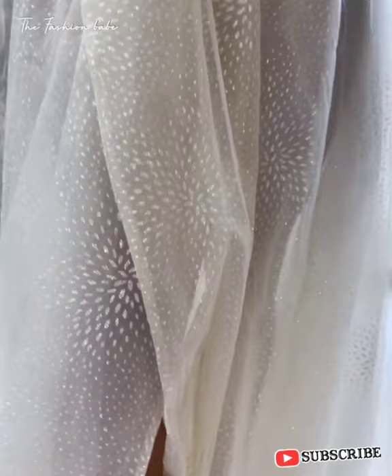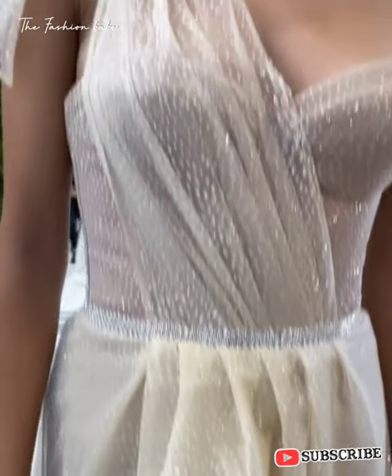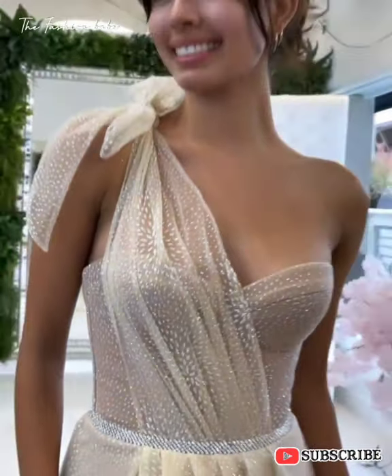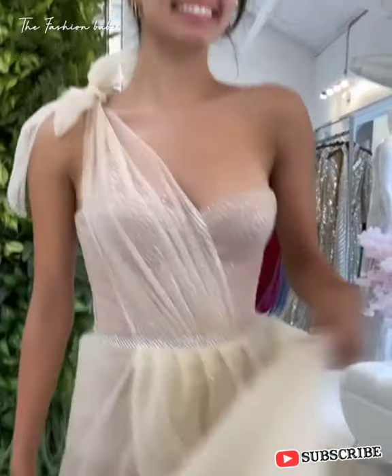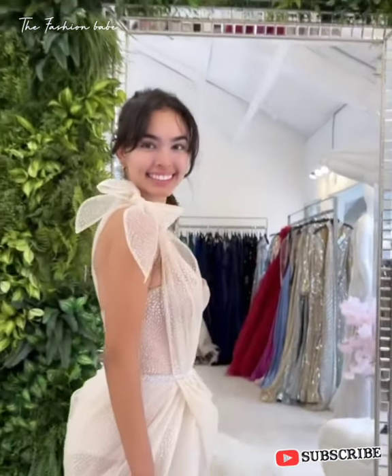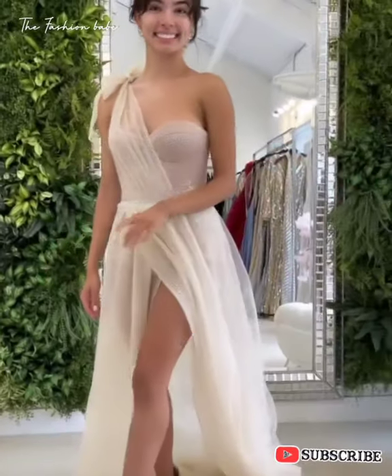There is a lot more to wearing an evening dress than meets the eye. You need to consider everything from the dress code of the event to your shoes and your outerwear. Whether you are attending a charity gala, a formal work event, or making an appearance on the red carpet, here are some tips and tricks on how to wear your evening dress.